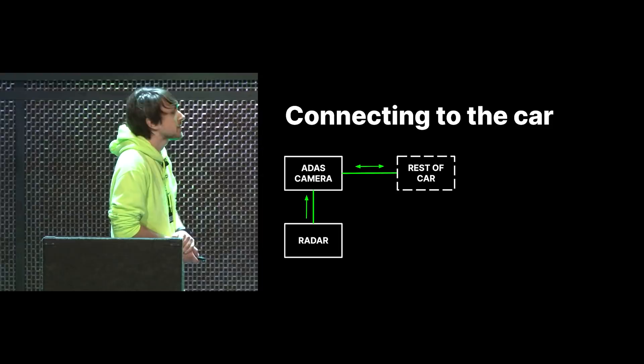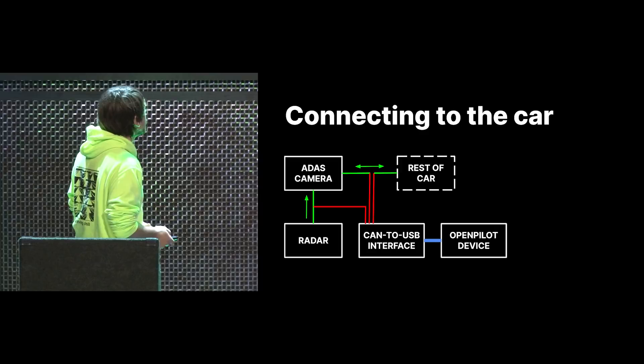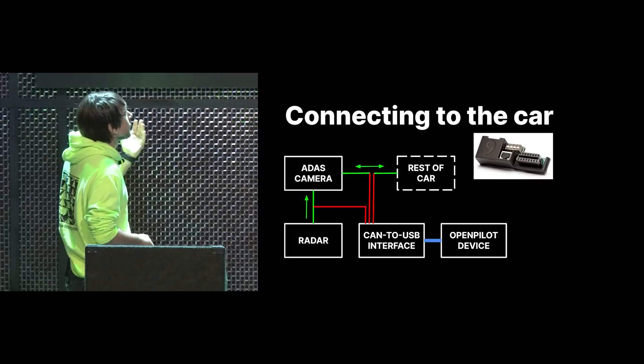If we simplify the diagram: we have the radar system sending messages to the camera, and the camera sending messages to the rest of the car. We connect to the radar, split apart the camera and the rest of the car, and use a CAN-to-USB interface to actually talk to the car. That CAN-to-USB interface is called the Panda. The OpenPilot device runs all the application code and machine learning models, which figure out which messages to send.